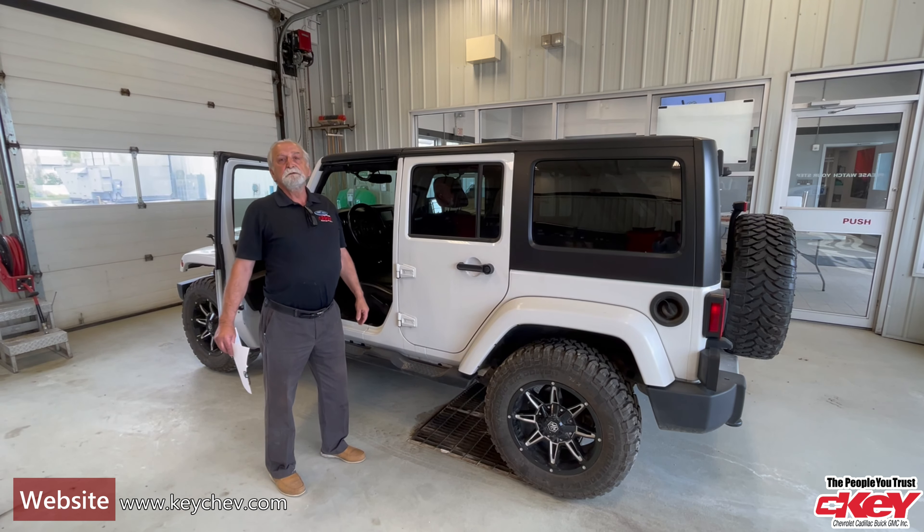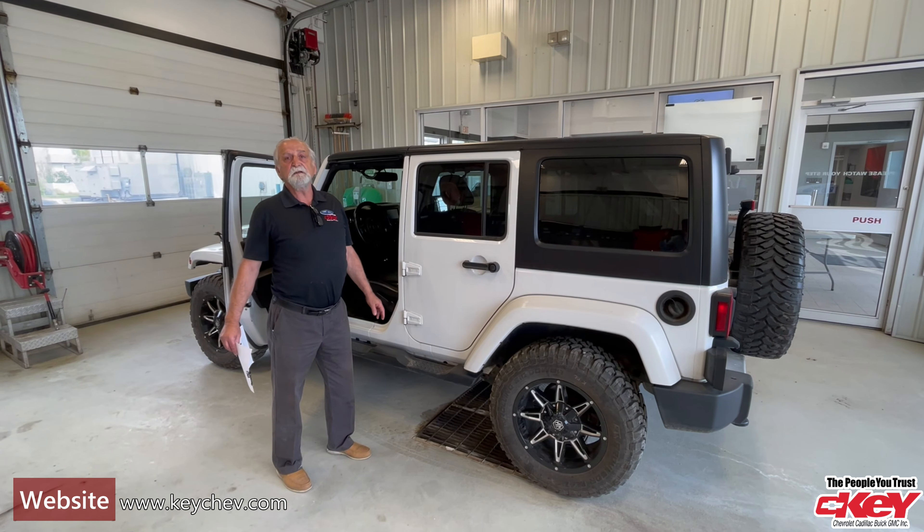Come on down, give me a call: 306-782-2268. Thank you.